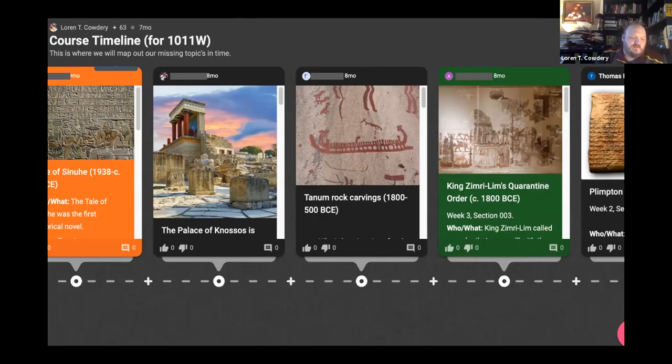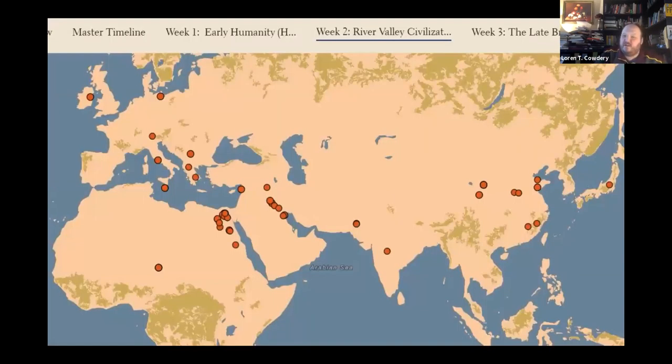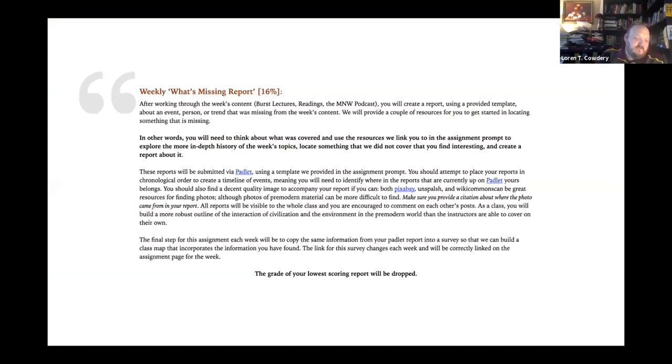It occurred to me that we could get students to do short, low-stakes assignments where they think about what got left out of the week's material and put it on a timeline, visualizing the temporal scope of the course. We could even link these weekly reports into the final paper by having them make a case for why a particular left-out topic should have been covered — getting them to think about the course as a whole and what they're being presented with. In addition to Padlet, we did Survey123, which Chris collated into story maps.